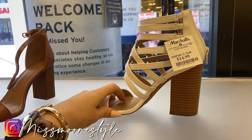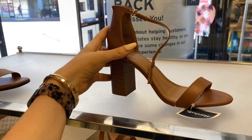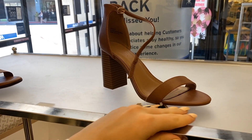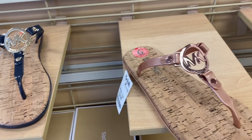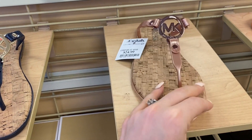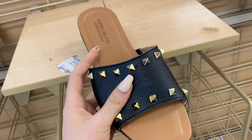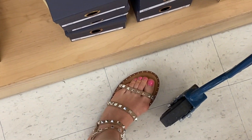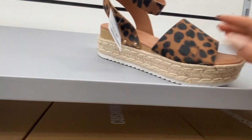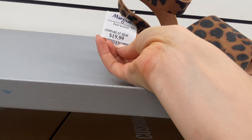I didn't know they sold Charlotte Roost here, but how cute are those? They're $14. These are also Charlotte Roost — so classic, also $14. Michael Kors for $25. These slides are so cute — $29.